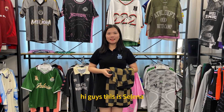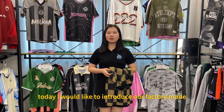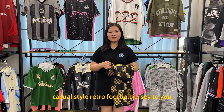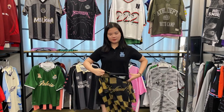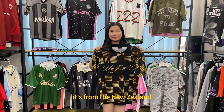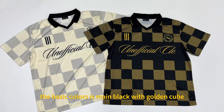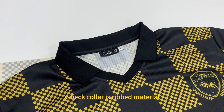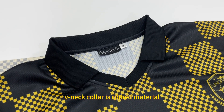Hi guys, this is Selena. Today I would like to introduce our factory-made cashier-style Richard football jersey to you. It's from New Zealand. The basic color is made black with golden, V-neck collar is great material.